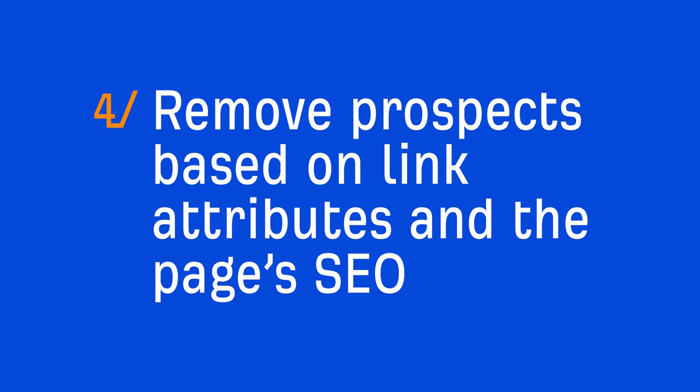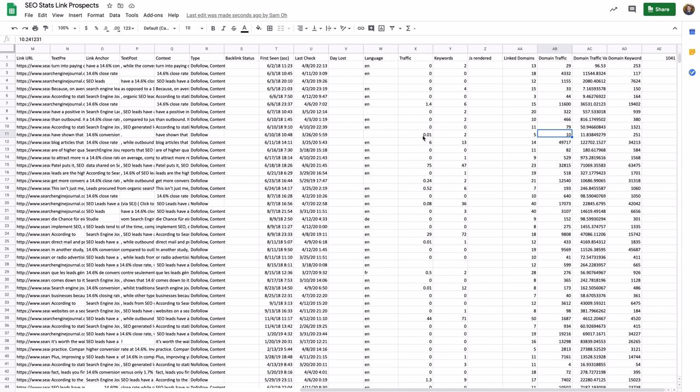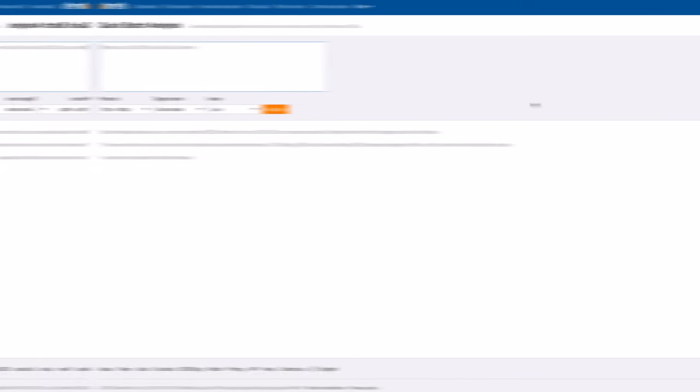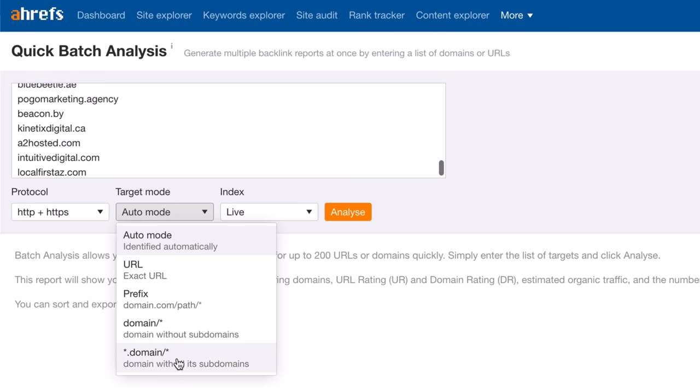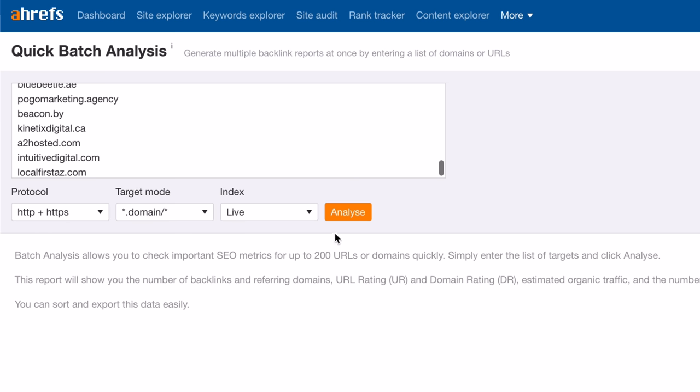The final thing I did here was to remove prospects based on link attributes and the page's SEO metrics. From our list of deduplicated prospects, I further narrowed them down to just followed links and websites that got at least a certain amount of organic traffic across their entire domain. I pulled domain-level traffic using Ahrefs' API with Google Sheets script editor. Alternatively, you can use Ahrefs' batch analysis tool — just paste in up to 200 domains and set the target mode to domain with all its subdomains. You can then export the file and run a VLOOKUP against the root domains.